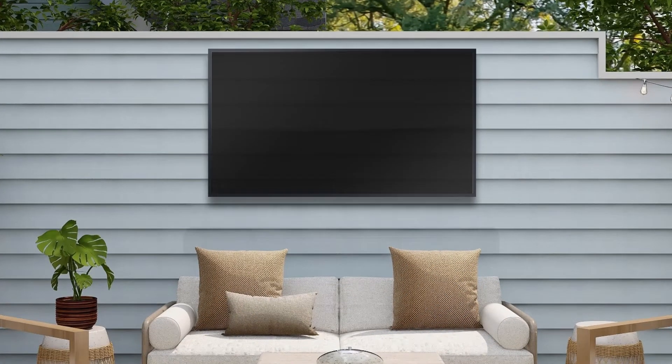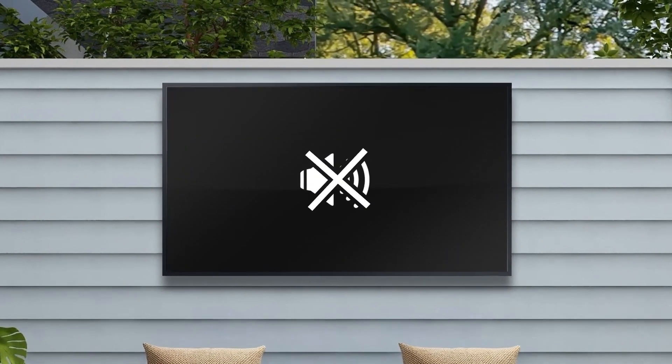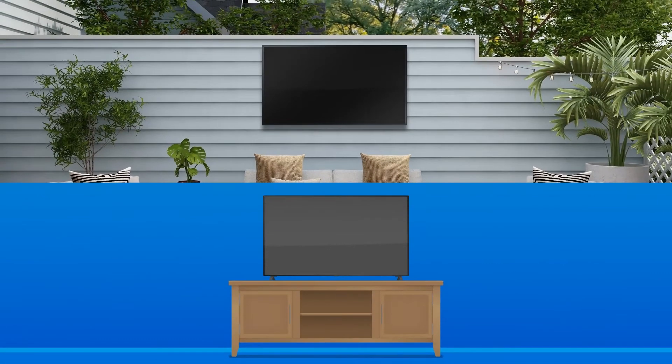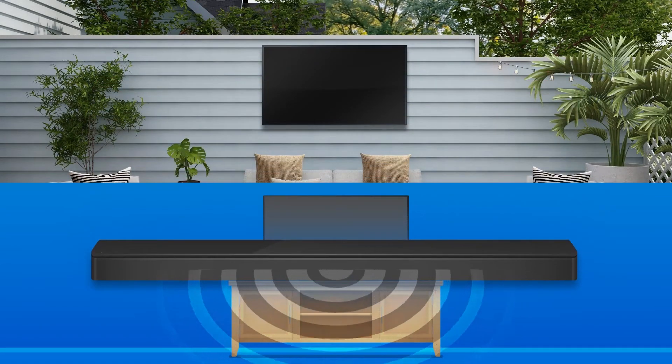Other accessories you'll need to consider are a soundbar or speaker system of some type, and a cover. Not all outdoor TVs come with built-in speakers, and those that do are low-powered and oftentimes will not be loud enough for everyone to hear and enjoy. To help avoid any frustration, Apt always recommends using an external audio system of either type — the same goes for indoor TVs as well.